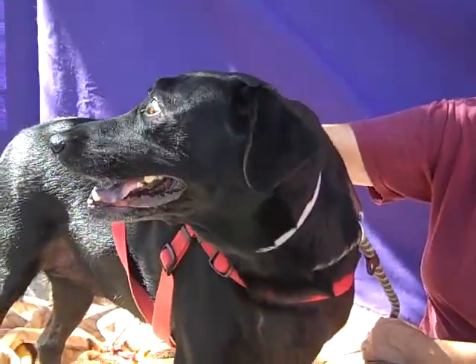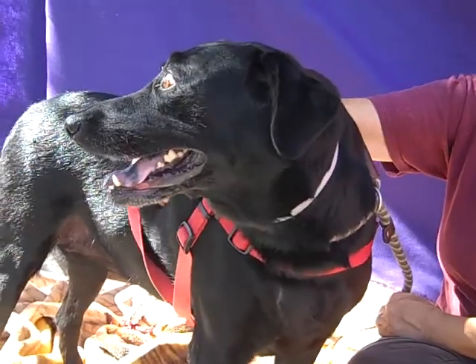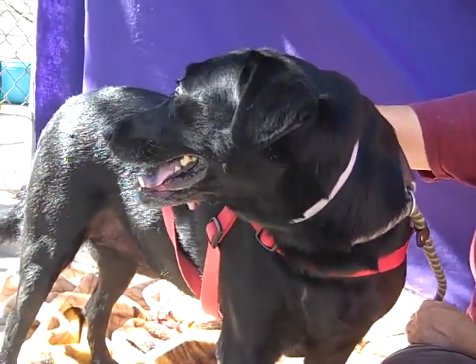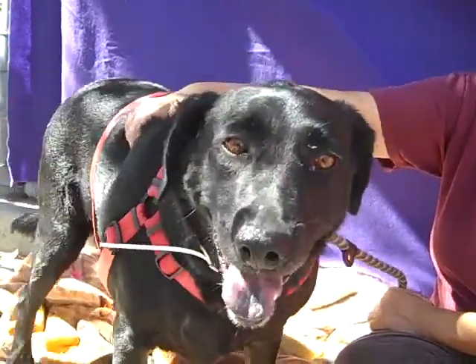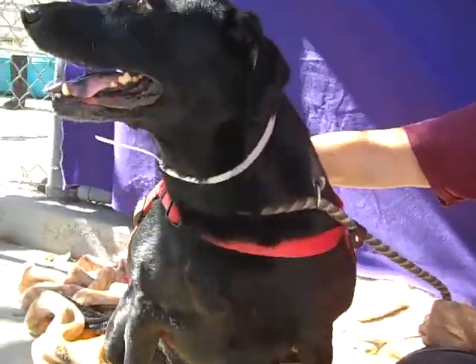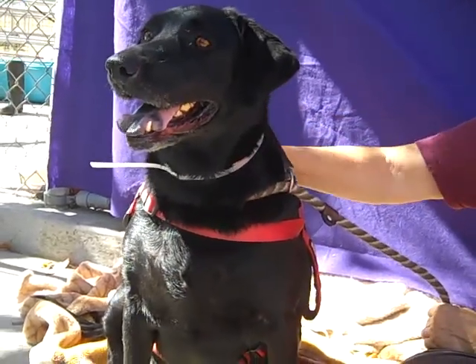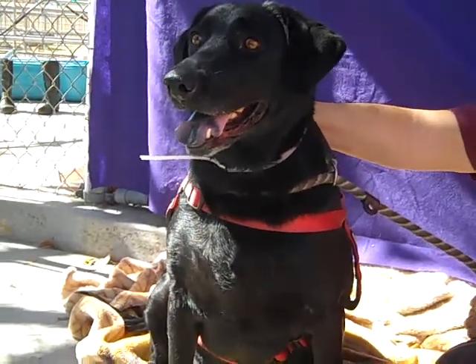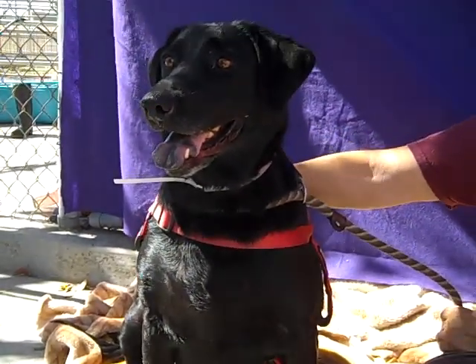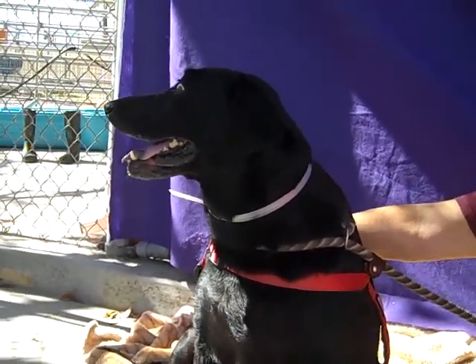This is Roxy. Roxy's ID number is A44-23-986 and Roxy is a five-year-old black lab who came into the shelter as an owner surrender on October 18th. She weighs 77 pounds and she was surrendered because her owner moved to an apartment, so she didn't make the trip.